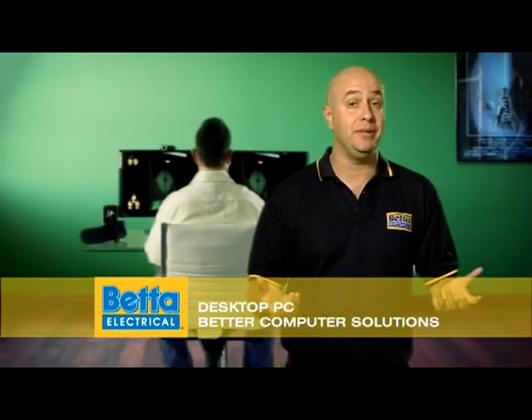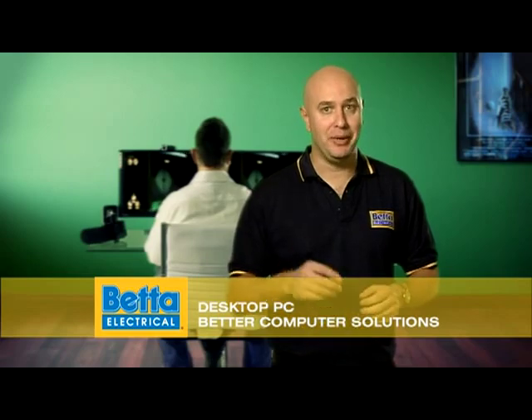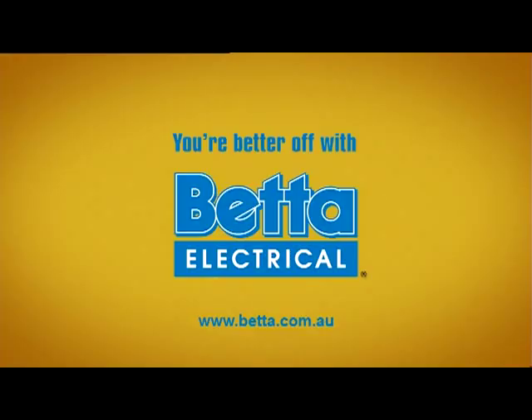And for the complete work and play flexibility, desktops are the answer. So for better computing solutions, you're better off with Better. Better Electrical.